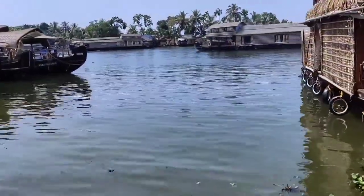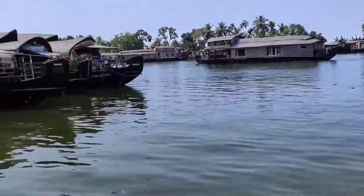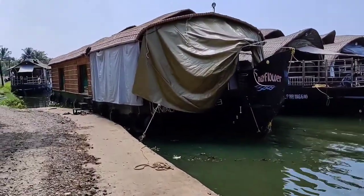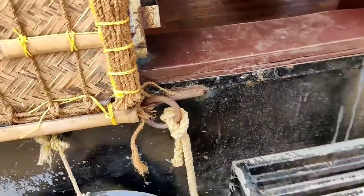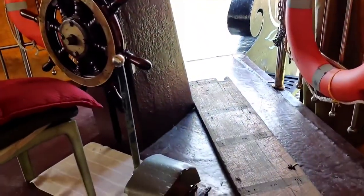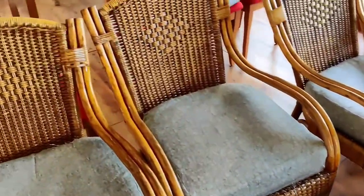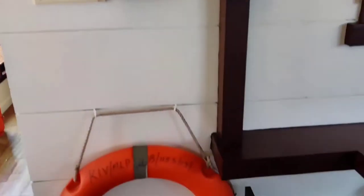There are various options according to our budget — single bedroom, double bedroom, and the maximum I have seen is up to seven bedrooms. I am planning to book a double bedroom houseboat. It cost me around 16,000, which includes the expenses of food, entertainment, toddy, etc. Before booking, I needed to have a demo of a houseboat and how it looks from inside.